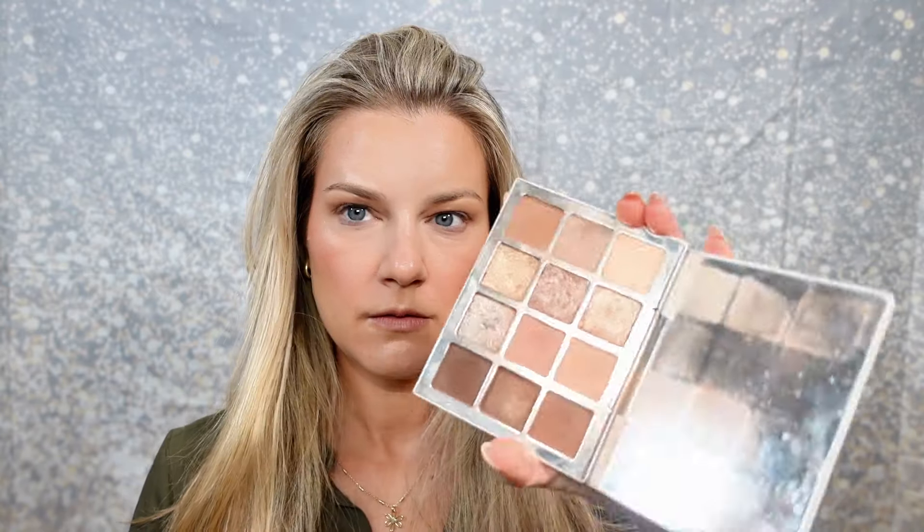Should I do a comparison of this and the Makeup by Mario palette? I realized I've been saying it all wrong - it's not 'ethereal' palette, it's 'ethereal' palette. My sister called me out on that. I just feel like the tones in these palettes are on the cooler side but almost cool-neutral, and they always look so good on my skin tone and eyes. This is the Makeup by Mario - I want to put this brown color all over my eyes.